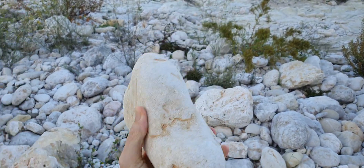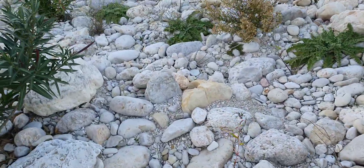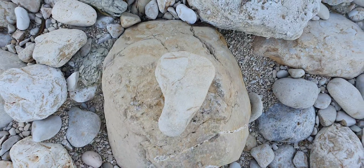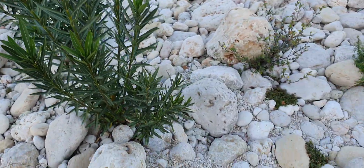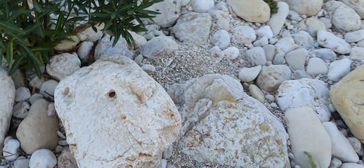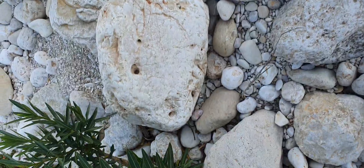You can see that in the thumbnail of a video I posted yesterday. Anyway, that's a beautiful one. There's just so many of them. And like, this is broken off here, but if that was unbroken, that would look suspiciously like one of these heart stones probably.